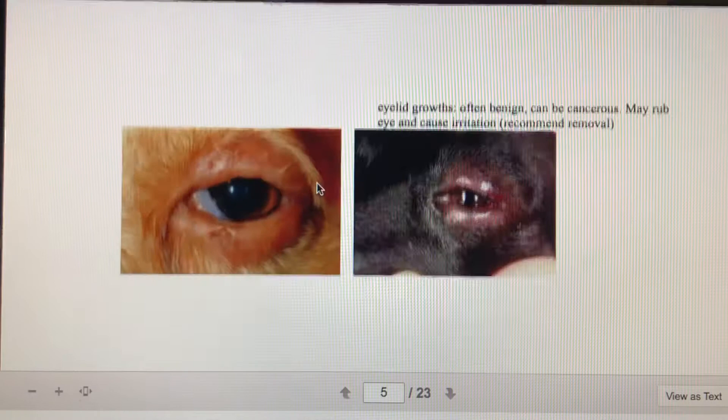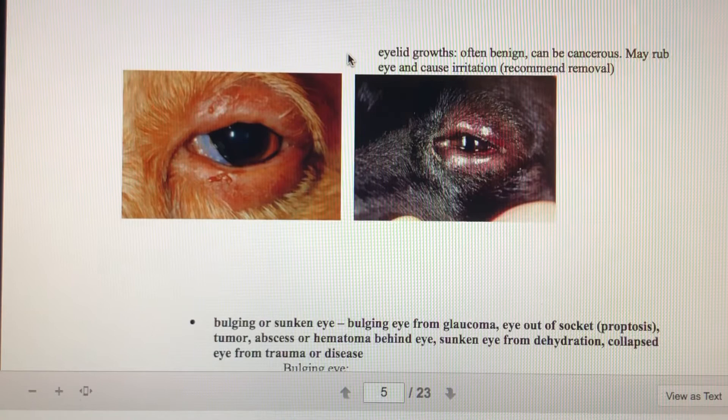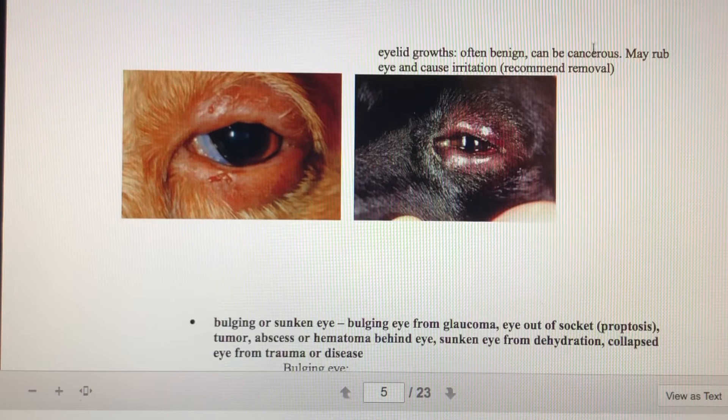If there are growths on the eyelids, that can cause blepharitis, and we might need to remove them because any growth in the eye area is really irritating to the eye. Usually if we remove a growth, we send it away for testing — histopathology, the study of diseased tissues — to determine if it is benign (not cancerous) or malignant (cancerous).